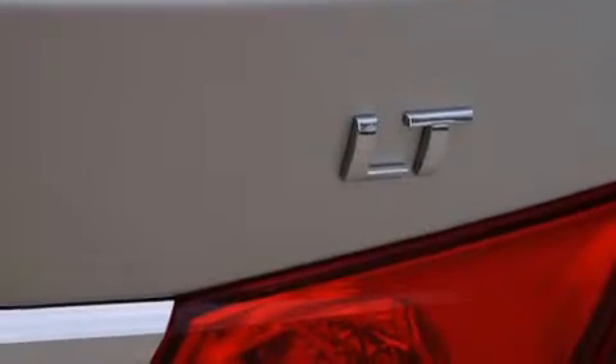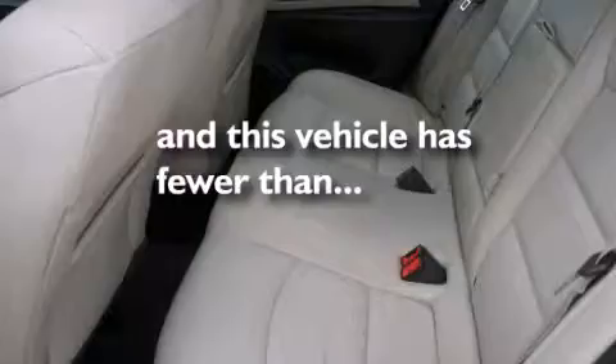Additional features include latch ready child seat anchors, steering wheel mounted controls, full power accessories, a keyless entry system, and this vehicle has less than 21,000 miles.